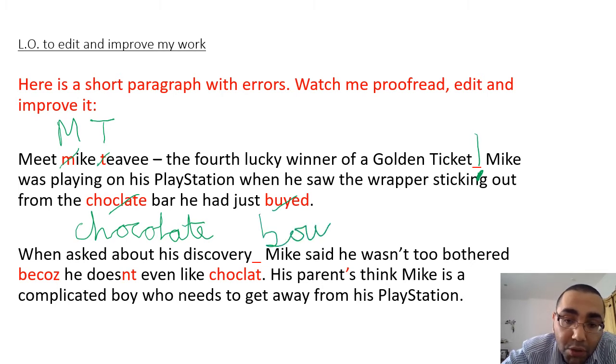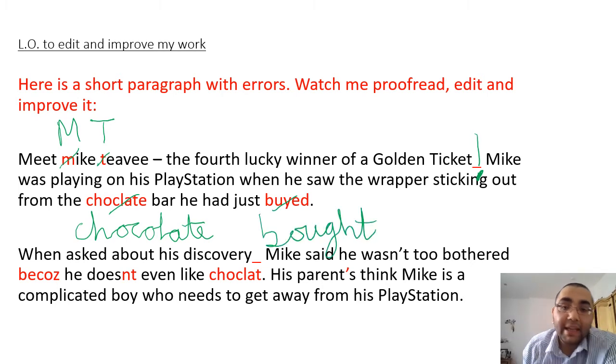Bought: B-O-U-G-H-T. Now, if you come across a verb and you are unsure what it is in the past tense, ask an adult at home, or an older sibling who is in an older year group - they'll be able to help you - or you can Google it. If you just write down the verb and then write 'past tense' next to it, it will tell you the past tense version of the verb. If you still can't find it, just message your teacher on CSW and they can help you. And we end that sentence with a full stop.